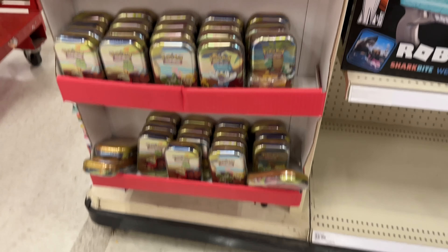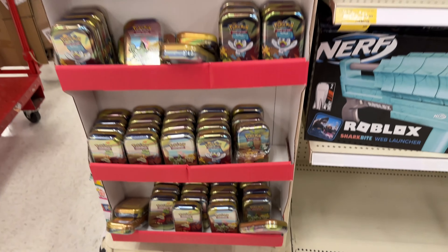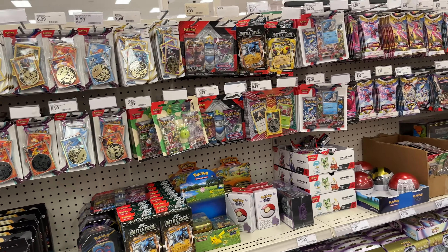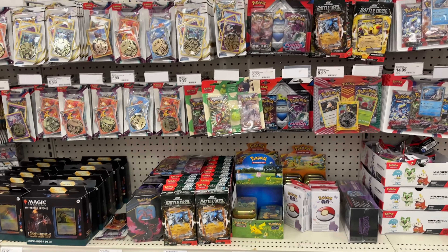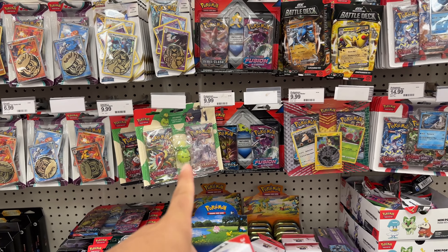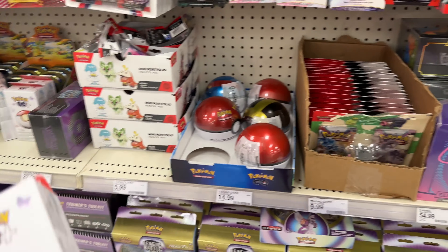Let's go check the card section. They've got an end cap — an entire end cap of mini tins. Pretty sure this has Silver Tempest and Scarlet and Violet. They have a ton of those. And of course just another absolutely huge Pokemon card restock — check this out, so much to choose from. We opened that last week and literally pulled nothing.